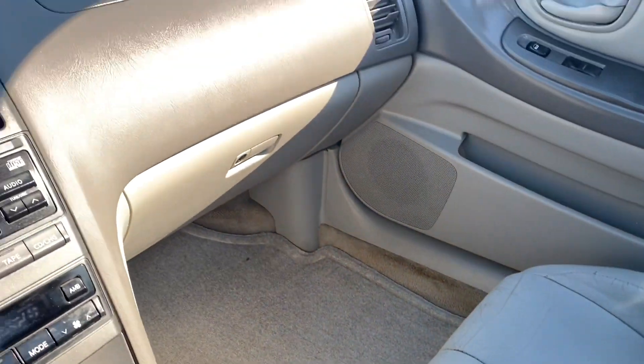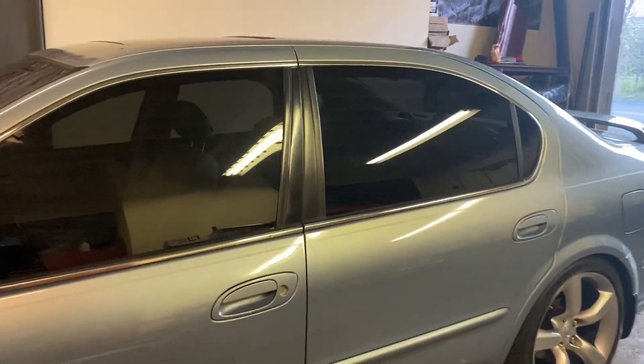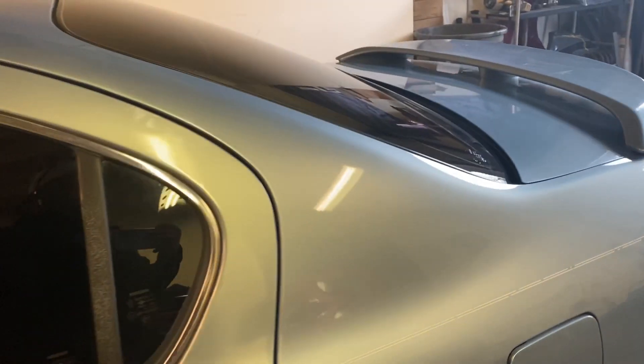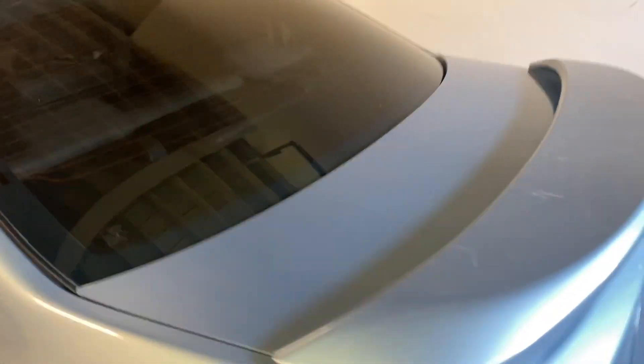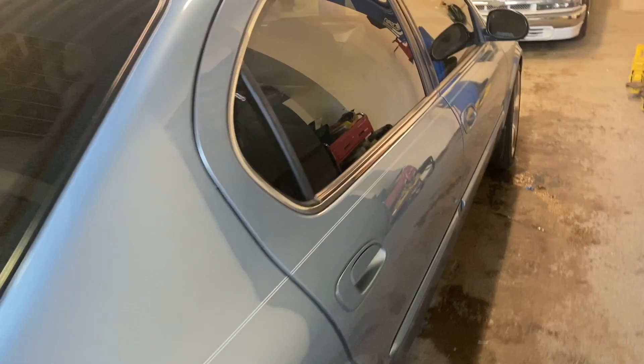I'm at Attending Sound in Manville, New Jersey. I got 20% tint all around on the car — even the moonroof. I've never tinted any of my cars before, but since this isn't even my main car, I figured it was a great idea.